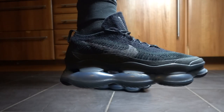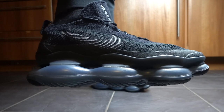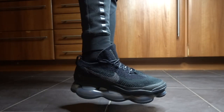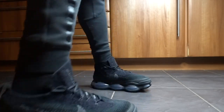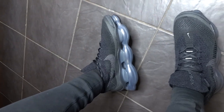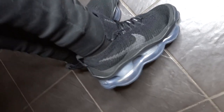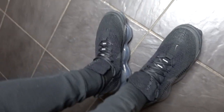I'm wearing these today with the Alphalete black joggers and a black Alphalete vest. I'm super thrilled with these. As you can see, here's the upper bird's eye view. These were £225 — not a cheap sneaker, it's a lot of money to consider.